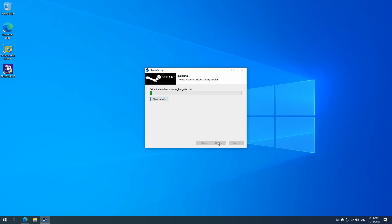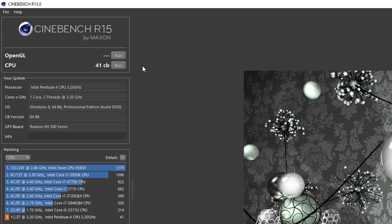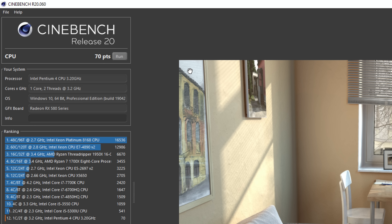Now let's take a closer look at performance. In Cinebench R15 we're getting 41 — that's the slowest result I think I've ever benchmarked. In Cinebench R20 — I'm surprised it even runs — we're getting a score of 70. Again the lowest score I've seen, but I'm still surprised that it runs all this software.